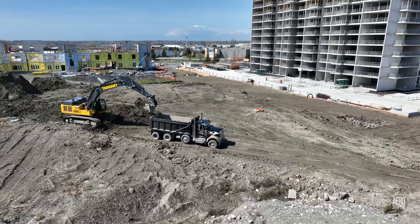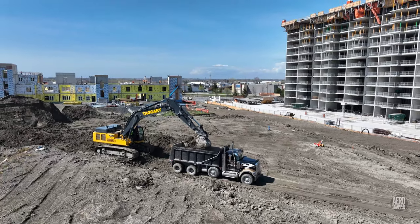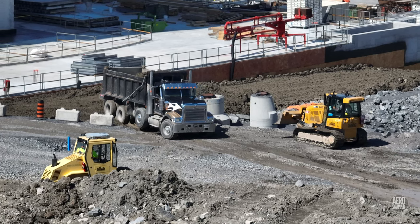Another sign of an advanced stage of construction is the fact that dirt excavated to build the foundations for the building is now being backfilled around it to finish off the surrounding area.